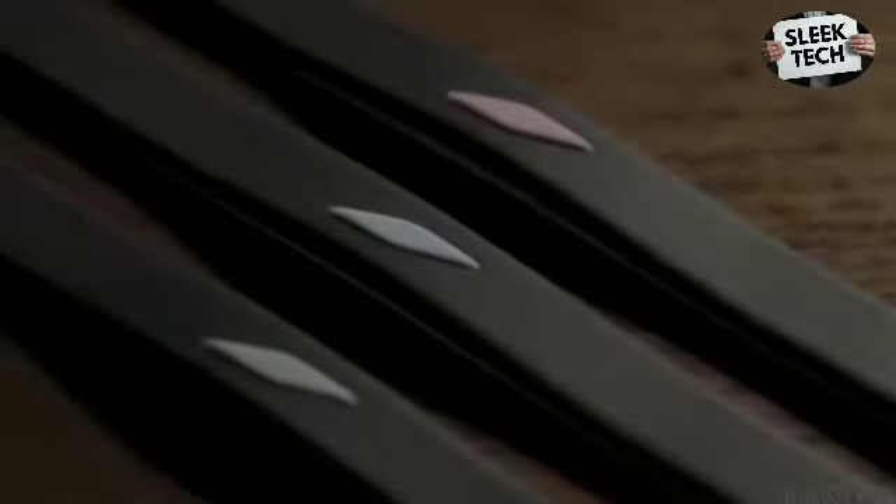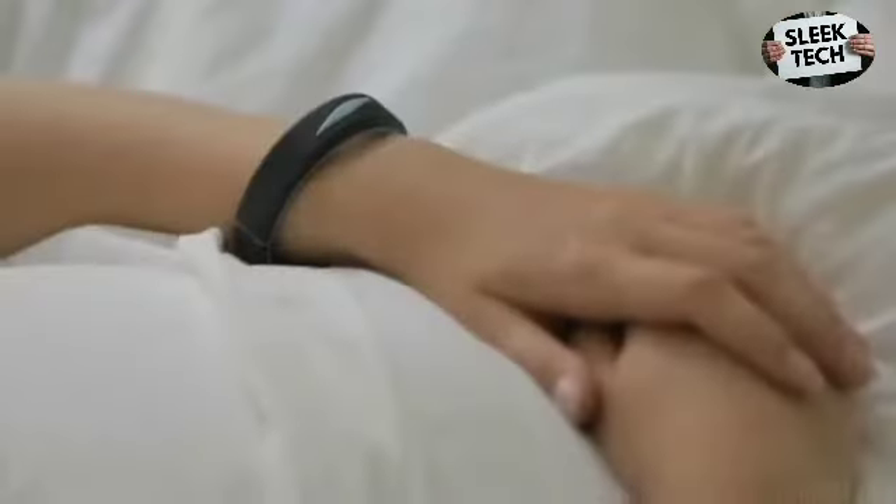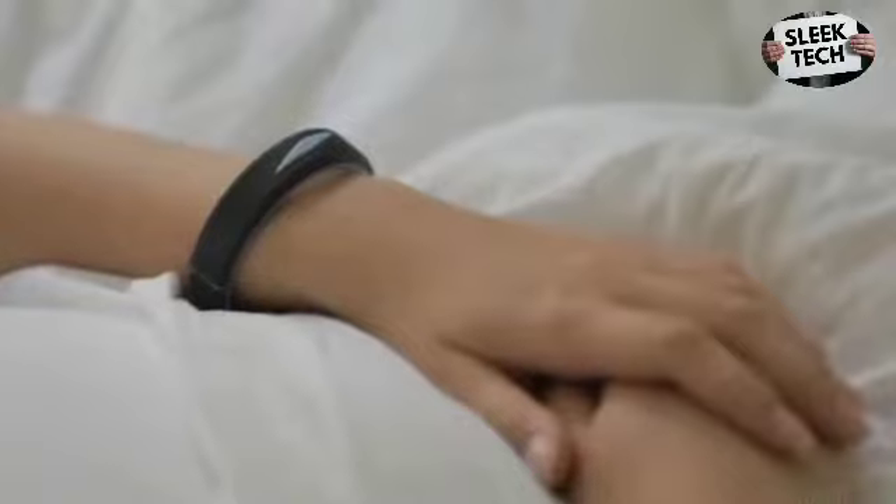The InstaDreamer also offers you other functions that you'll discover right away. So what makes our device a real revolution that will enable you to have a lucid dream — probably the very first evening you use it?